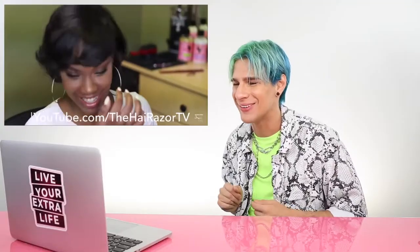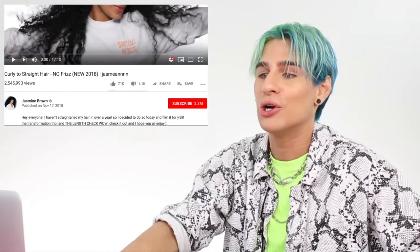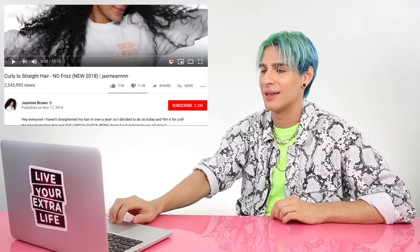Comment and subscribe — yes, beautiful! Oh, she's living for it. Oh, that was so much fun. This next video is by Jasmine Brown — curly to straight hair, no frizz. And she is gorgeous. I'm going to start off with freshly washed hair. Jasmine, one question before we start: can I have your face? Because it is gorgeous.